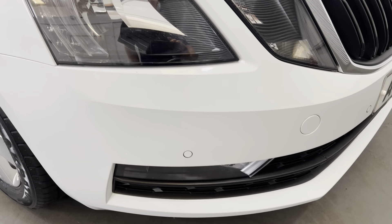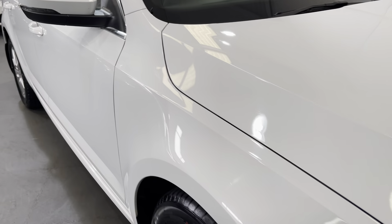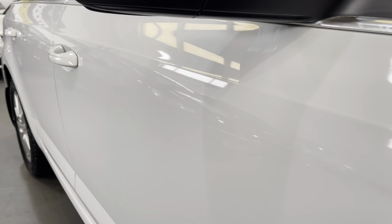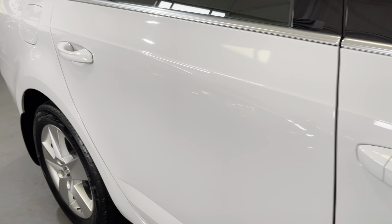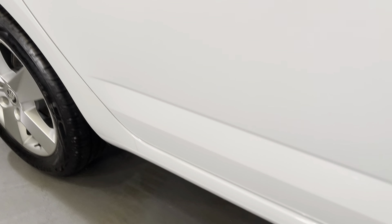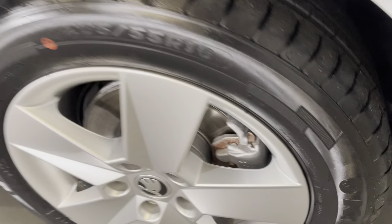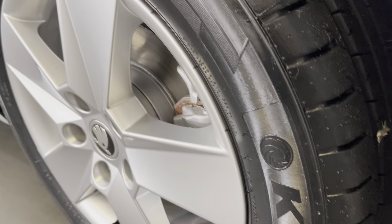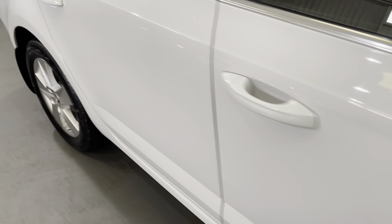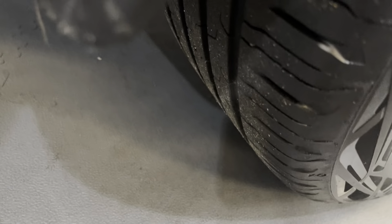It's fitted with front parking sensors and LED daytime running lights. As we look down the driver's side you can see it's in fabulous condition — there are no dents or scratches. The alloy wheels are in excellent condition; the tyre is actually brand new — we fitted two brand new tyres as we prepared it for sale. The rear wheel is again in excellent condition with an excellent level of tread on the rear tyre.